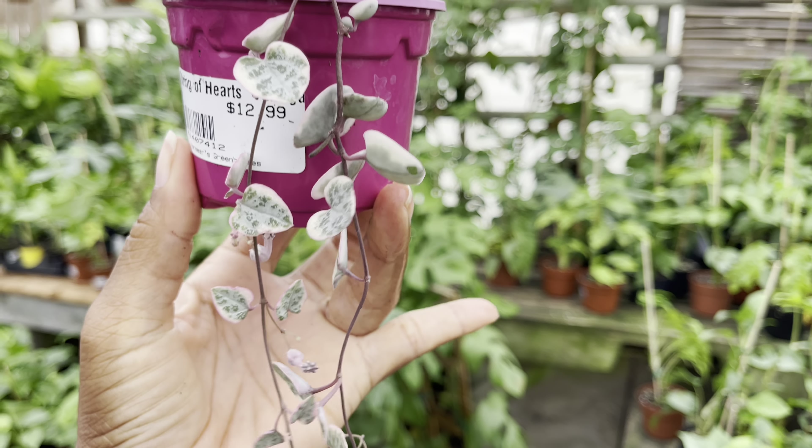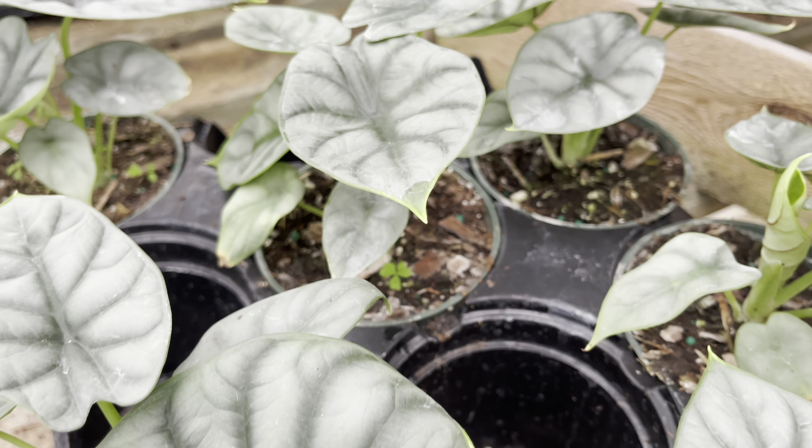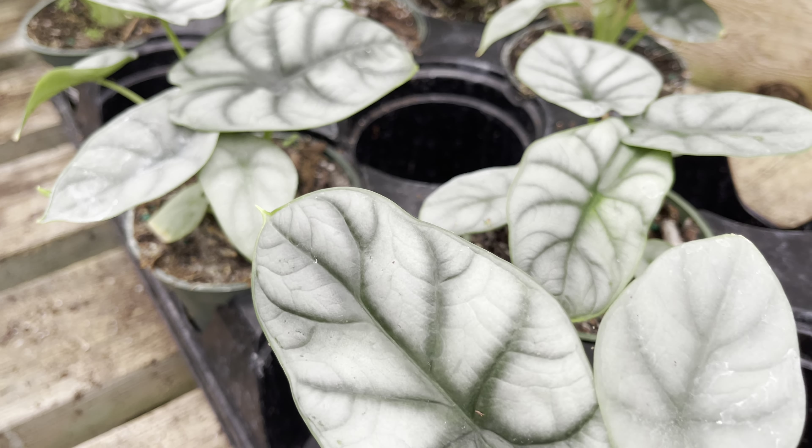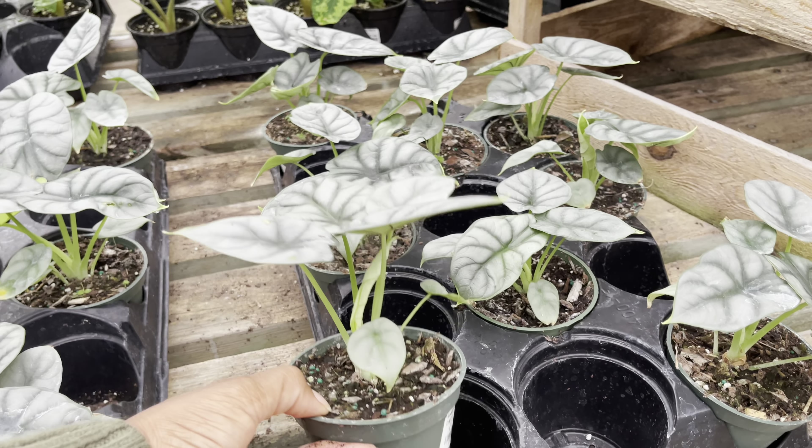This little beauty is hard to find — it's the Syngonium Wenlandi. I know it's on a lot of people's wish list, so if it's on yours, it's available here and it's priced at only $30. What a beautiful plant — the Silver Dragon is priced at only $35.